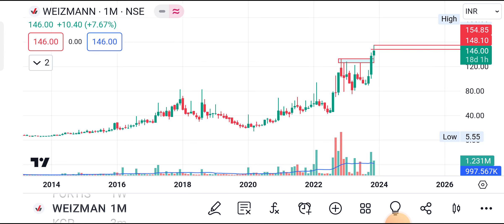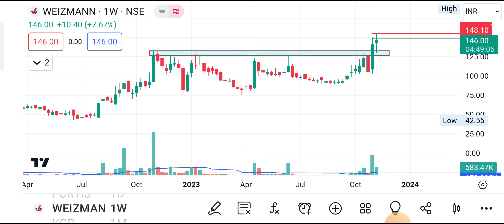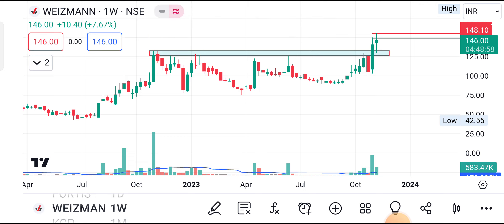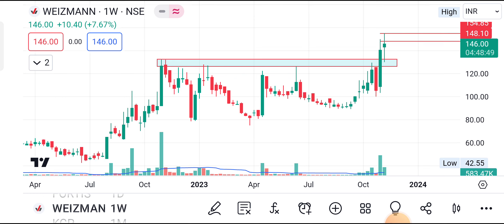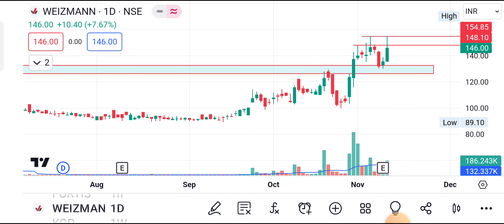Next stock in our list: Weisman Limited, CMP 146. The stock created ATH of 154. This is the monthly candle — just go with the weekly candle as well. You can see consolidation for five to six months in a particular range, then given a breakout. Last week there is an indecision candle but still in a positive trend, taking support and trying to move further. There is a probability to continue its performance. Daily chart also confirms breakout above 154. CMP 146, first target 154, then 168, 190. Final target 248. Stop loss on closing basis: 130.